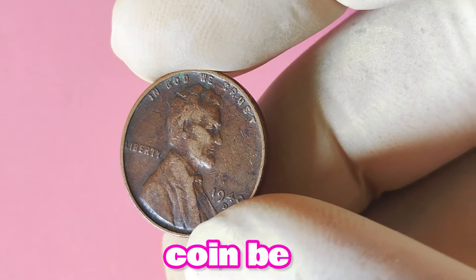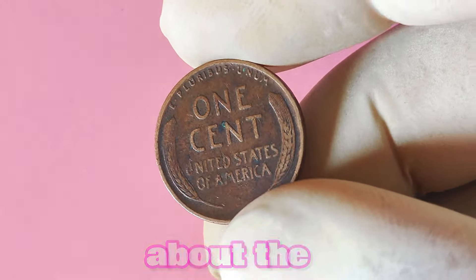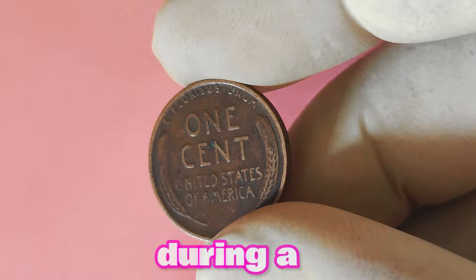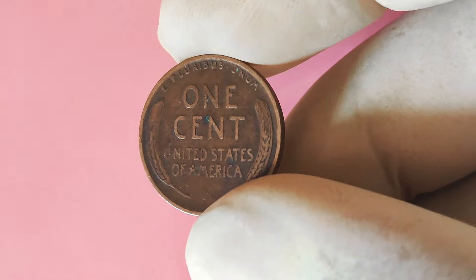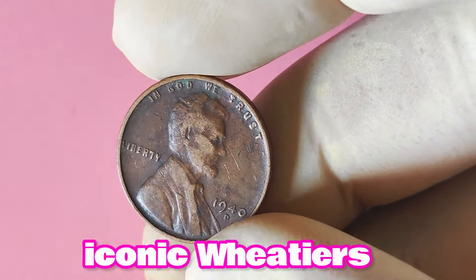Could this coin be worth a small fortune? Let's find out. First, let's talk about the 1940 Lincoln penny. This coin was minted during a pivotal time in American history, just before the United States entered World War II. The design features Abraham Lincoln on the obverse and the iconic wheat ears on the reverse.